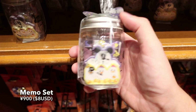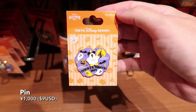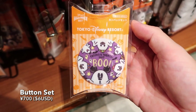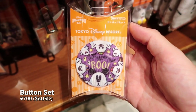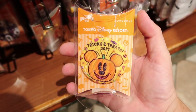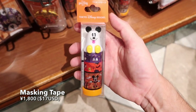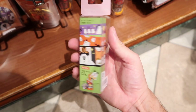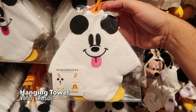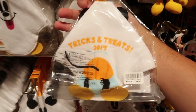A little jar with a bunch of little animals inside. Another pin for you pin collectors out there. A set of two buttons that have a woven fabric on them, so it's kind of cool. Masking tape with a ghost Mickey on the top — you can never have too much masking tape. We have this little hanging towel. It's perfect and it's cute.